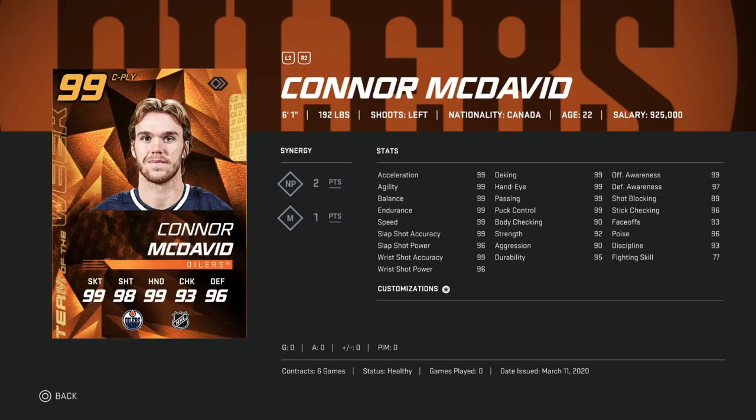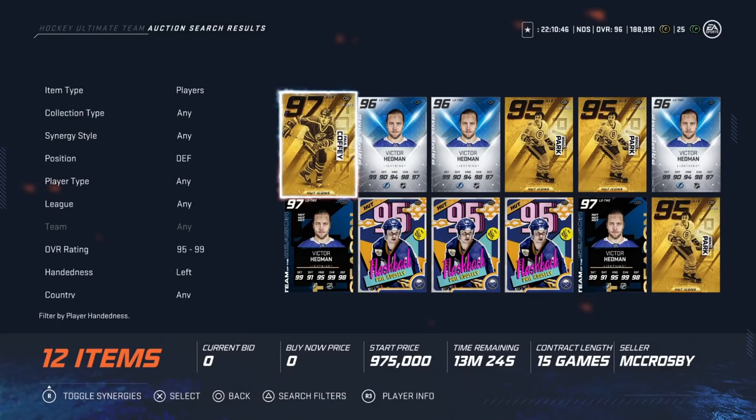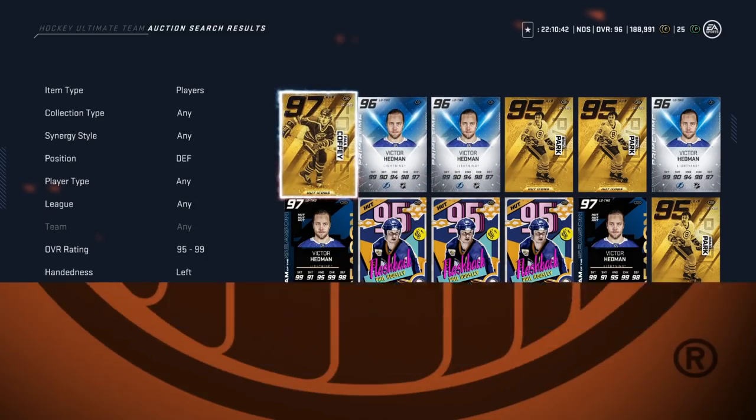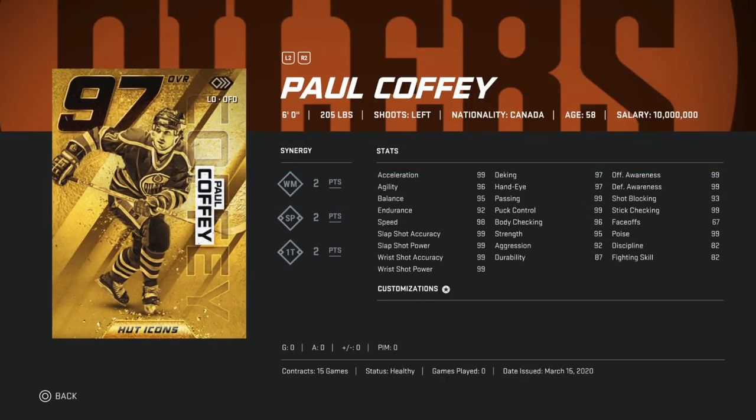Lastly — no surprise — it's the 99 Connor McDavid. This card just flies down the wing. I know his stats say 99 but he always feels even faster than that. Everything important is 99 essentially. You can put him at center with 93 face-offs, but I prefer him on the wing just because of how fast he plays. He is the number one left-handed winger in the game.